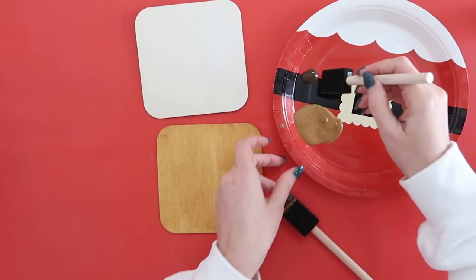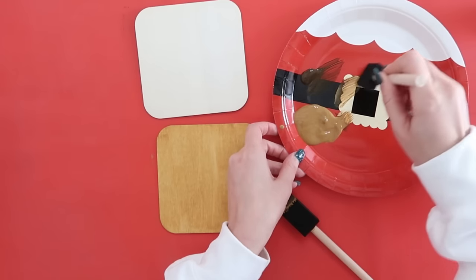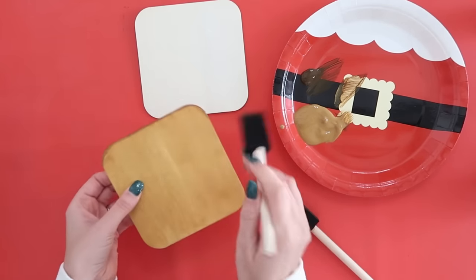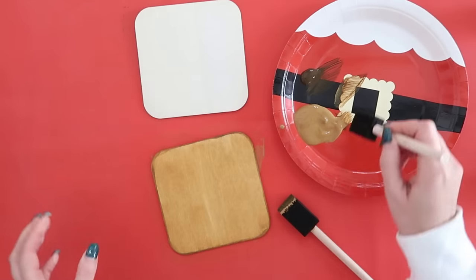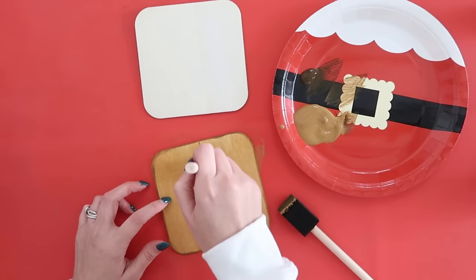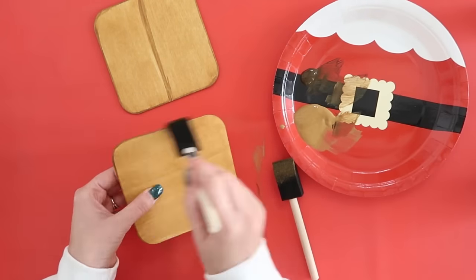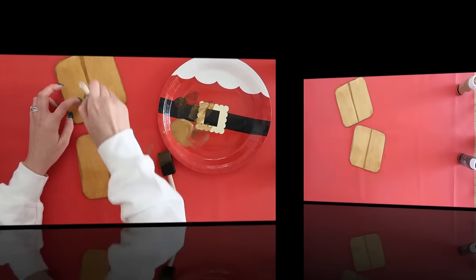As soon as I saw these wood squares I instantly thought graham crackers, so we're going to make a snowman s'mores themed decor piece. We're going to take lighter colored paint and paint our squares front and back. Then mix a little darker brown paint in with the light paint — it helps everything blend really well. Take that darker color and go around the edges for a toasted graham cracker look, and drag your paintbrush down the center to give that breaking-point look.